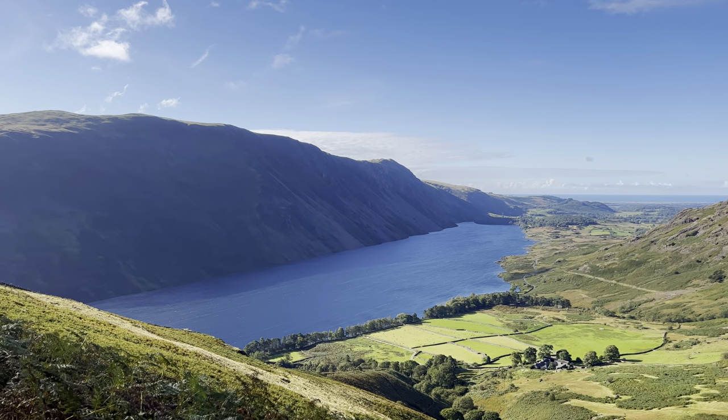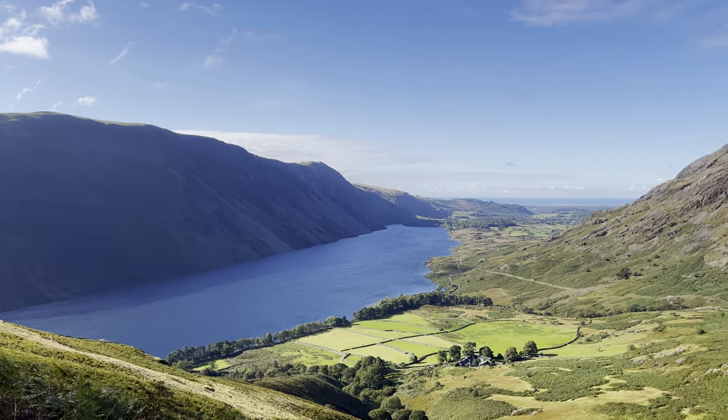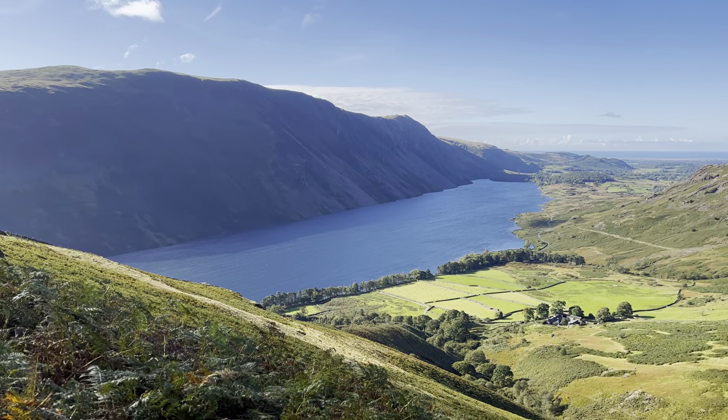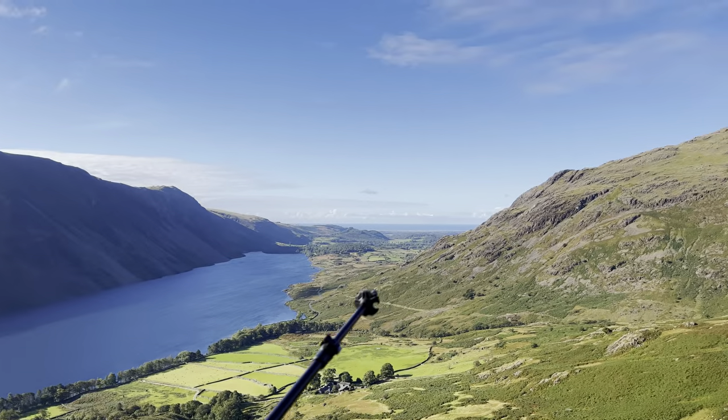I don't really want to film too much of the scenery down here because it'll just be good up at the top, won't it. Well, that's Wastwater - however you pronounce it. And you've obviously got the Irish Sea in the distance.